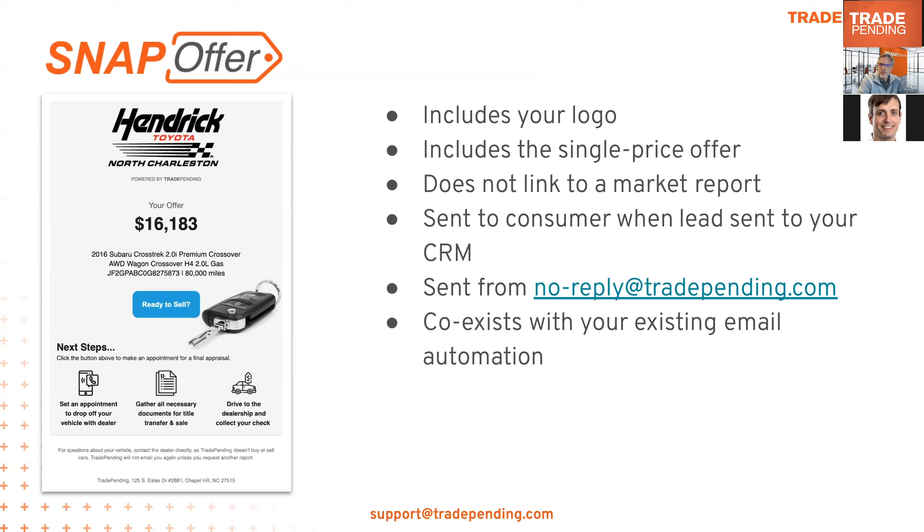In both cases the email comes from Trade Pending. This is a feature because if the consumer isn't focusing on communications from your dealer, engaging them from a different direction may help. It's a non-replyable email with a do-not-reply address. Importantly, we're focused on building your dealer brand — the email includes your logo and encourages the consumer to contact you, not us. Note: if a consumer had a vehicle that was an outlier — extremely high mileage or a rare car — and didn't receive a valuation, this new solution will not send them a reminder email.